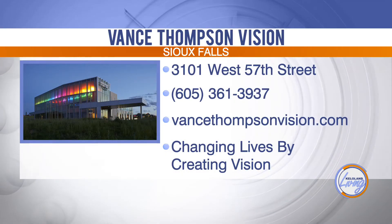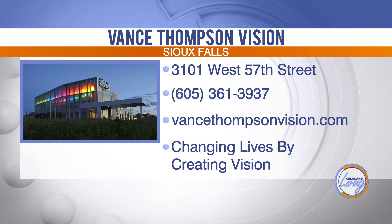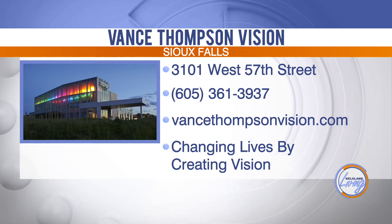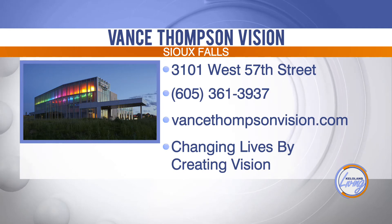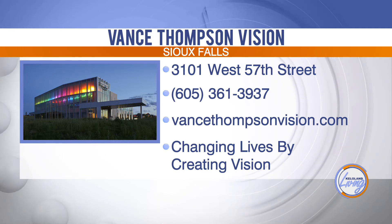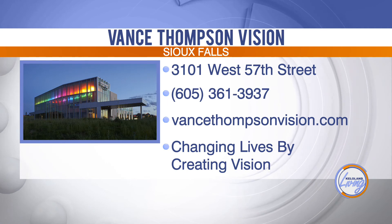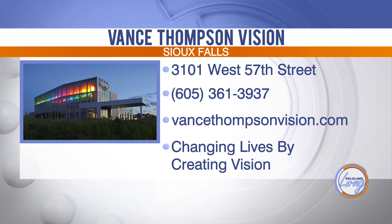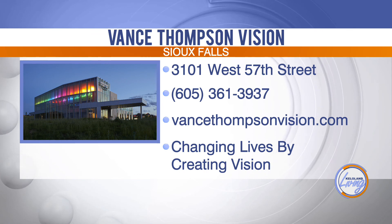The region's most experienced LAL vision correction surgeons can be found at Vance Thompson Vision. If you'd like to schedule a consultation about whether LAL surgery is an option for you, give them a call in Sioux Falls at 605-361-3937, or visit VanceThompsonVision.com.